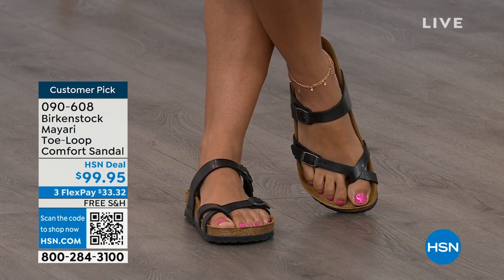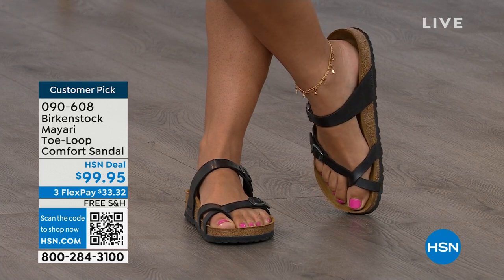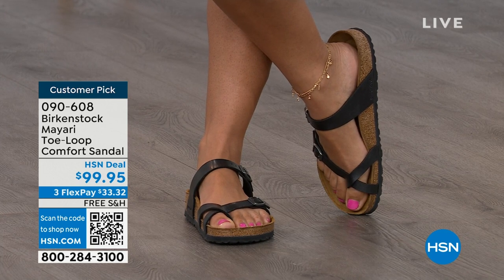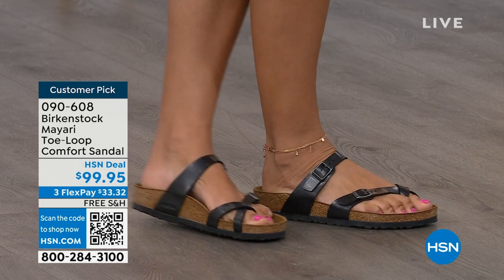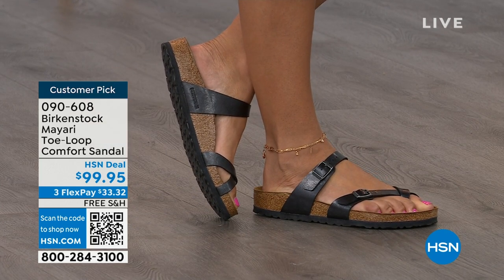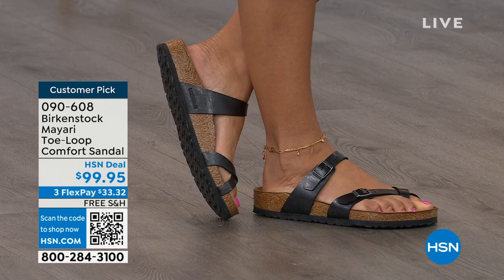That second strap comes up higher on the foot to hold you into the footbed, but those adjustable buckles make it your perfect fit. I think this is a really pretty gladiator-inspired sandal — elegant on the foot. Dress it up, dress it down — it doesn't matter what you put on with your Birkenstock. You are going to look fantastic whether it's a dress, shorts, or leggings. This is going to be that go-to shoe in your closet.